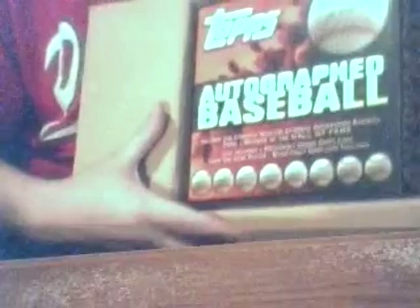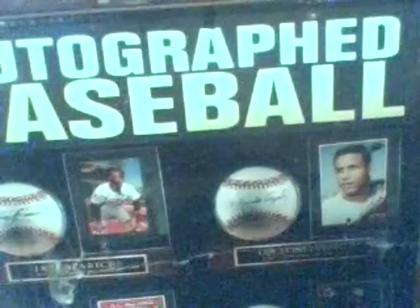Guaranteed to be a Hall of Famer. Cherry wood base, ball holder, Topps card with display — nice packaging, big round box mailer.